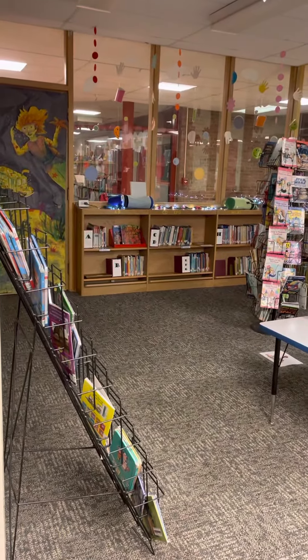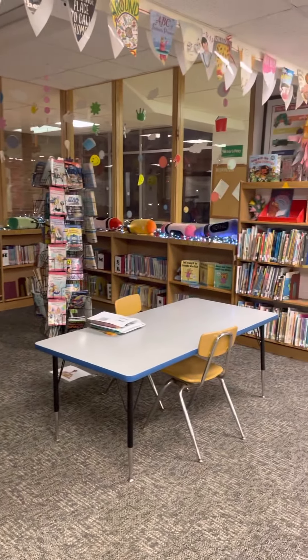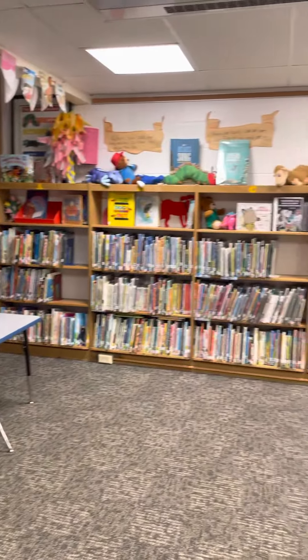Good morning, Gilderland first grade. Hi, it's Mrs. Johnson holding the camera, and this is the Westmere Library.